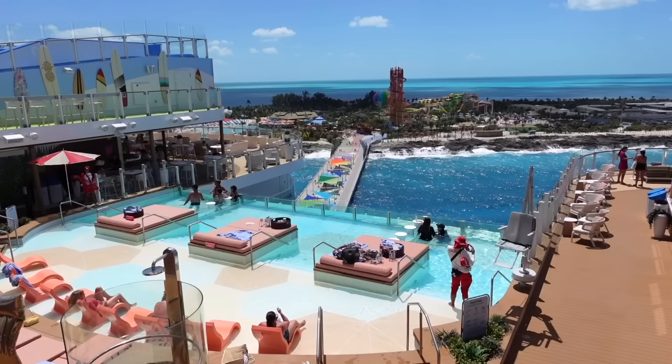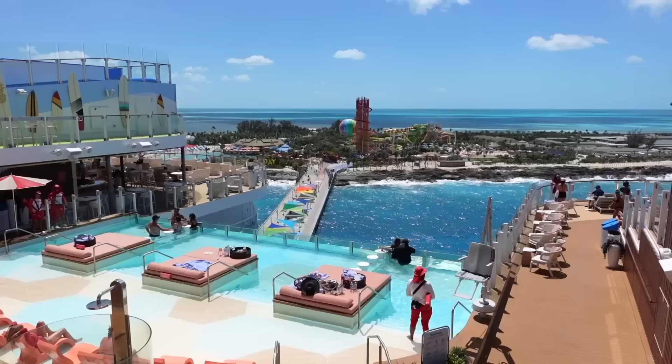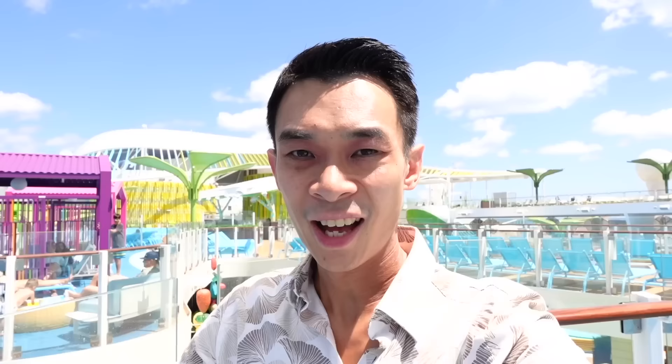The final neighborhood I'm going to show you in today's video is the Hideaway. Welcome to the first ever suspended infinity pool on board a Royal Caribbean cruise ship — and I think this is the first ever infinity pool at sea. This is the ultimate chill-out spot on the venue, and with a view of Coco Cay Island as you're just chilling in the suspended infinity pool, today really is a perfect day.